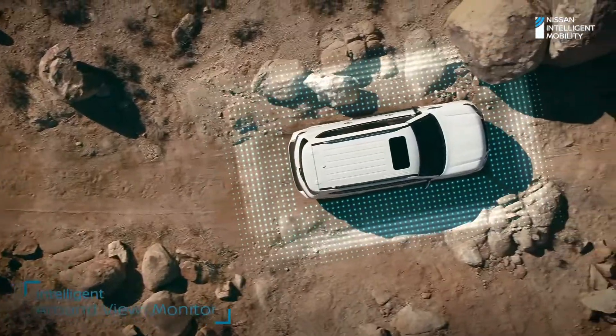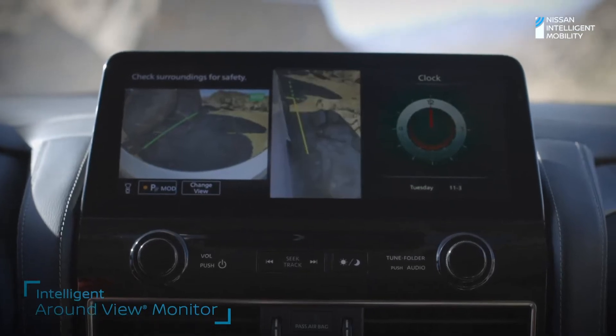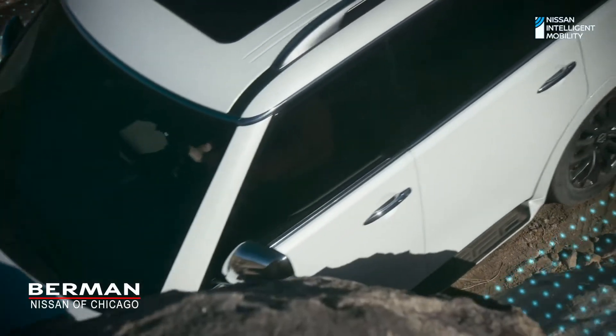Need a spotter? Use intelligent around-view monitor for a better view, so you'll have the upper hand with the next obstacle in your path. Armada conquers.